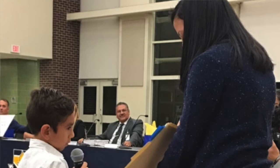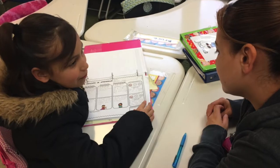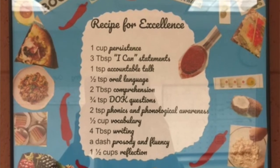Our PLC cycle templates and data forms allow us to constantly monitor student progress. We even started a PLC for the teachers of our gifted learners. These teachers met once a week to discuss best practices for this subgroup of students. The communication and collaboration between these teachers helped our gifted learners meet their goals and continue achieving.